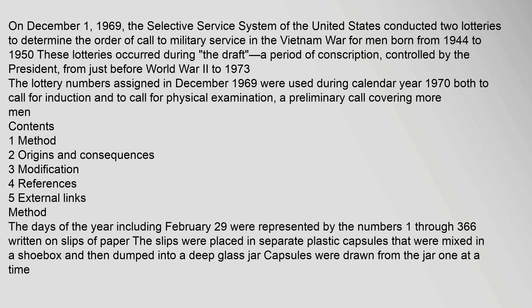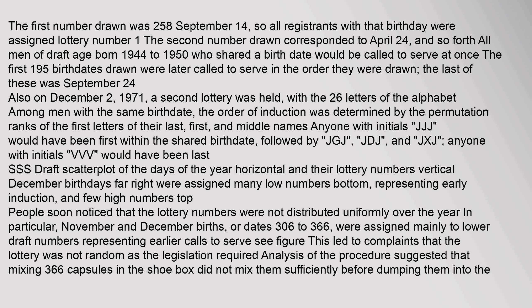The days of the year, including February 29, were represented by the numbers 1 through 366 written on slips of paper. The slips were placed in separate plastic capsules that were mixed in a shoebox and then dumped into a deep glass jar. Capsules were drawn from the jar one at a time. The first number drawn was 258, September 14, so all registrants with that birthday were assigned lottery number 1. The second number drawn corresponded to April 24, and so forth. All men of draft age born 1944 to 1950 who shared a birth date would be called to serve at once.